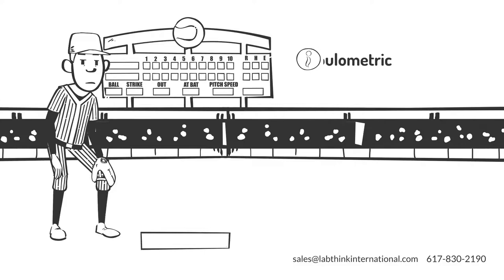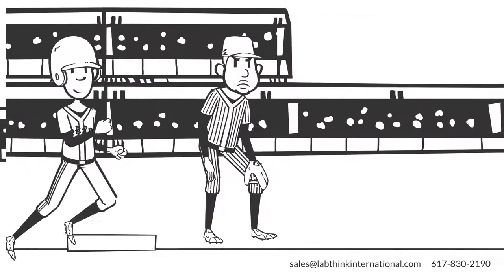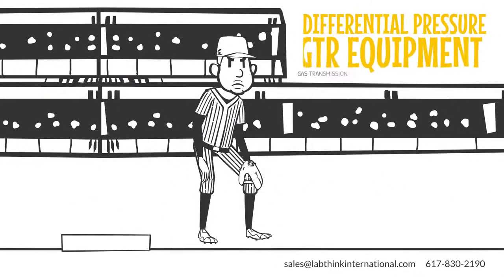Blow past second with coulometric and differential pressure methods for OTR testing. Round third with our new differential pressure GTR equipment.